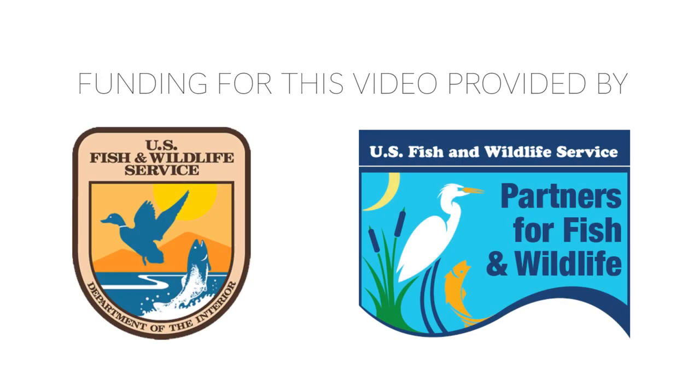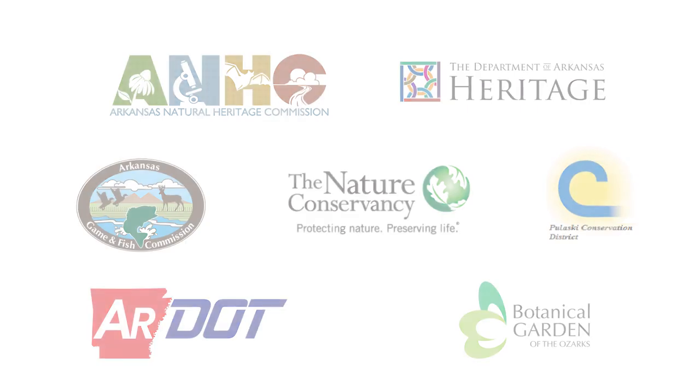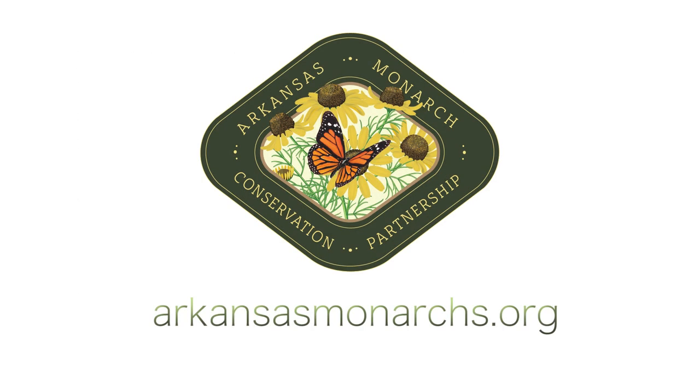There has never been a more critical time to help Arkansas's monarch butterflies. A colossal amount of habitat restoration is needed to reverse the steep population decline of this migrating marvel, and the task truly requires an all-hands-on-deck approach. To learn how you can help, please visit the Arkansas Monarch Conservation Partnership's website at arcansasmonarchs.org. There are many ways to get involved, and everyone can have an impact.